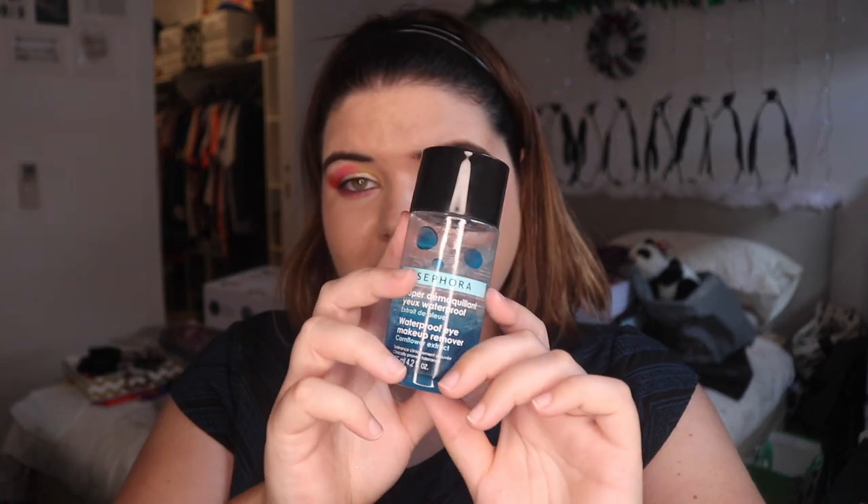I took my all-time favourite Sephora waterproof makeup remover. I love this — I use it all the time and I have bottles of it everywhere. I took some of my face halos — I only ended up using one of them. And I've got some cloths as well.